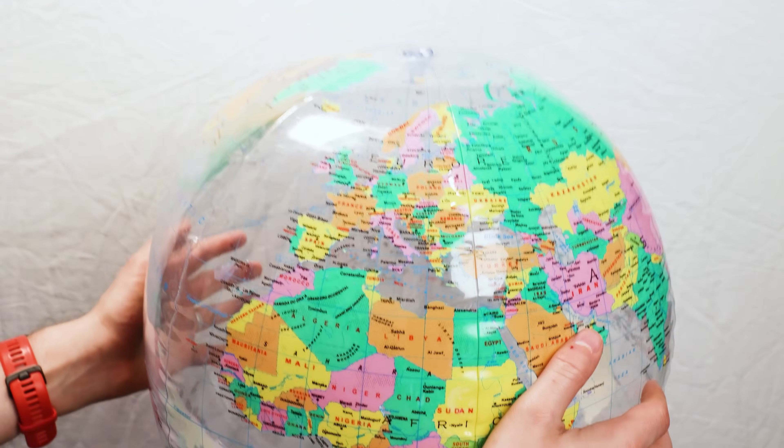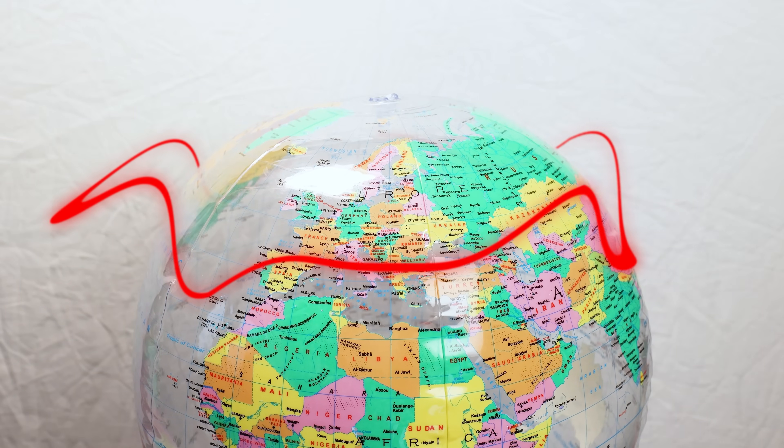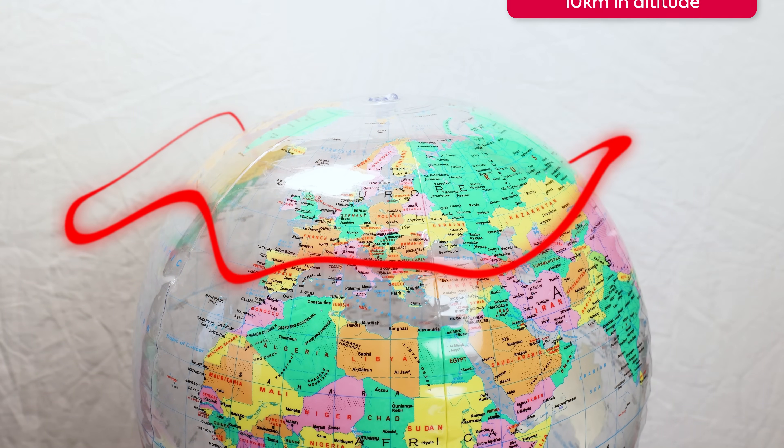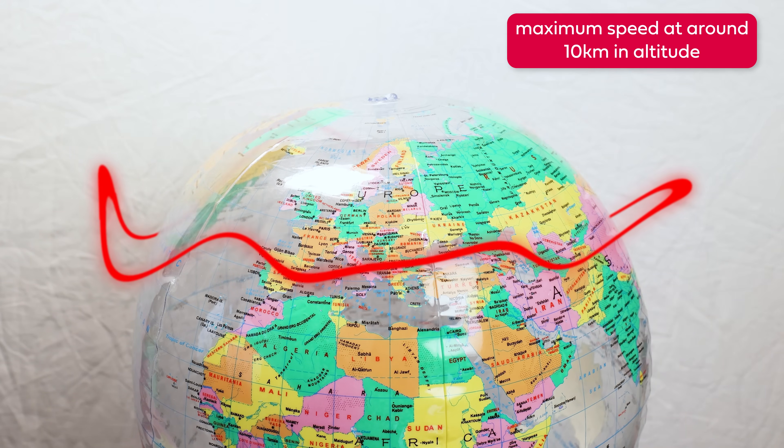The jet stream is a big kind of current of air — it moves around the globe. It's like a river of air, but up in the atmosphere. It's strongest quite high up, about the level where planes fly, about 10 kilometers or so up. But it does kind of stretch all the way down to the ground. That's Professor Tim Woolings of the University of Oxford's Physics Department, who quite literally wrote the book on the jet stream.